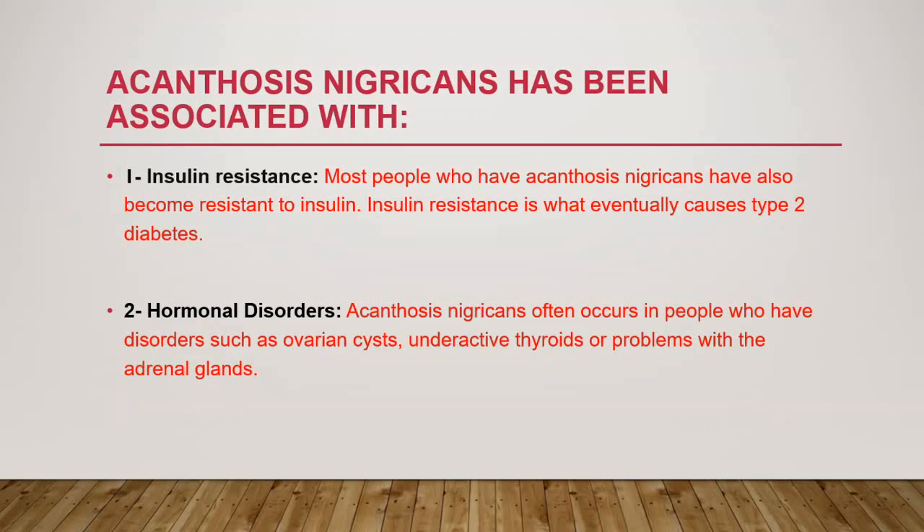Hormonal imbalances can also cause this condition. It often occurs in people who have disorders such as ovarian cysts, underactive thyroid, or problems with the adrenal glands — and these are places where hormones are produced.